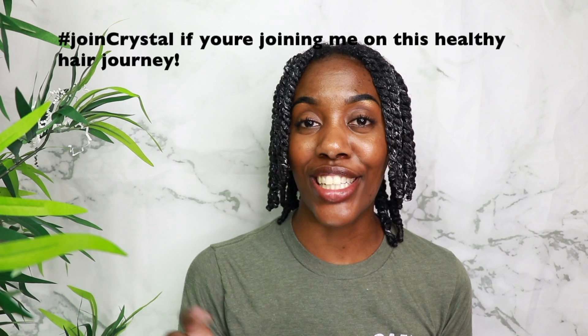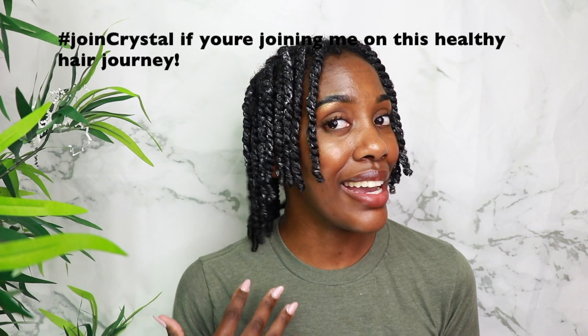I am so tired, I'm going to bed. Let's go ahead and do this healthy hair journey together because I most definitely want to focus on the health of my hair. So hashtag join Crystal in the comment section down below. That's pretty much it for this video, and I'm going to see you guys in my next one. Thanks so much for watching, fam. I'm out.